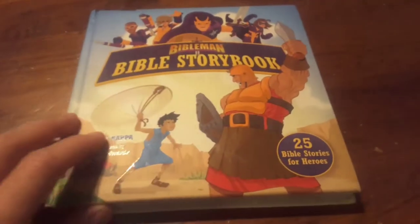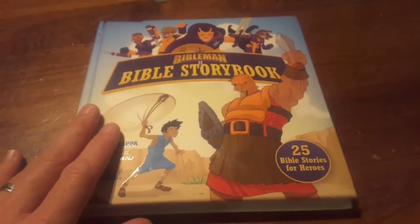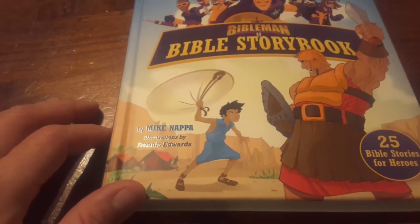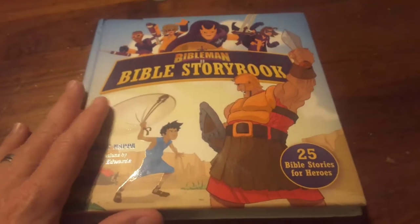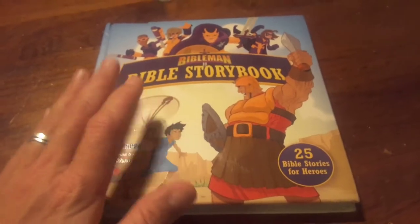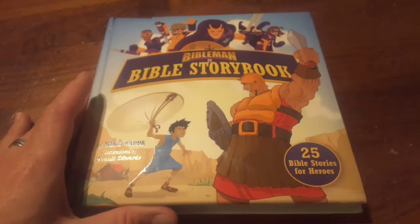I'm going to do a quick review of this little book here. It's called Bible Man Bible Storybook by Mike Napa, with illustrations by Dennis Edwards. This book has 25 Bible stories for heroes. It's a really neat book, especially for kids — boys and girls.